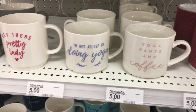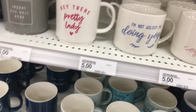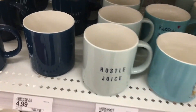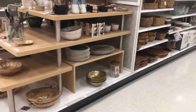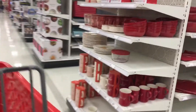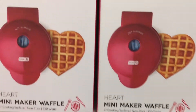Yoga pants and coffee — 'I'm not asleep, I'm doing yoga!' These are so cute. 'Insert eye roll.' Hustle juice, hustle juice — you are so cute! Mommy, look — make an idea! Oh my gosh, they have a little heart waffle maker!